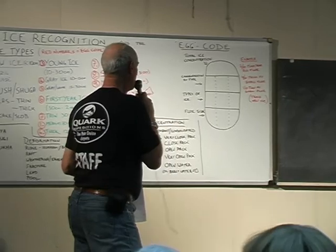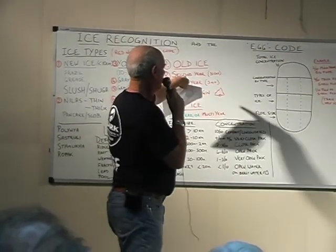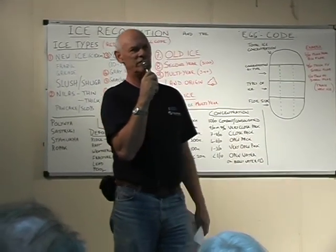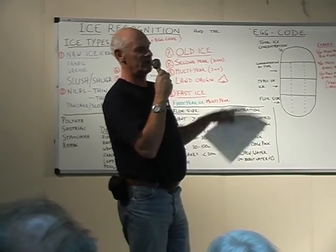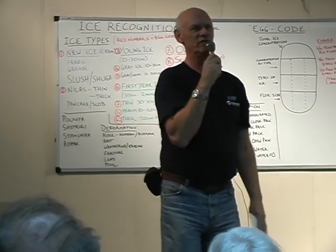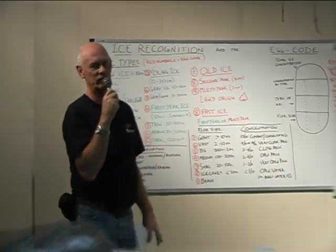Second-year ice is hard stuff, difficult to break, but not impossible. Another way you can tell second-year or old ice is that it rides higher out of the water because it's less dense. It's thicker but less dense, so the freeboard is higher, and it tends to break in straight lines — you see little cliffs building along the water's edge. First-year ice breaks in a ragged, haphazard fashion.